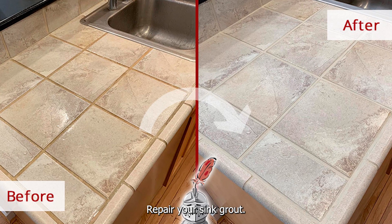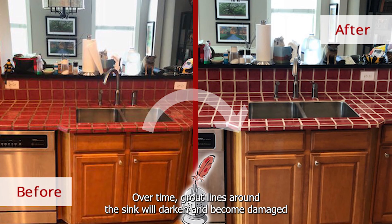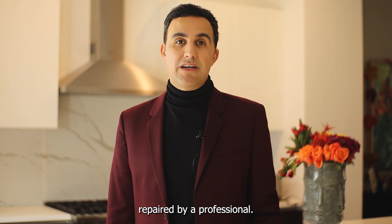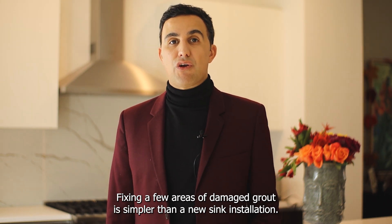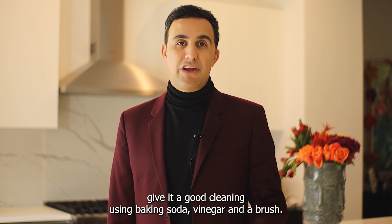Repair your sink grout. Over time, grout lines around the sink will darken and become damaged. If some of the grout is crumbling or cracked, it's a good idea to get it repaired by a professional. Fixing a few areas of damaged grout is simpler than a new sink installation. If the grout is in good condition, give it a good cleaning using baking soda, vinegar, and a brush.